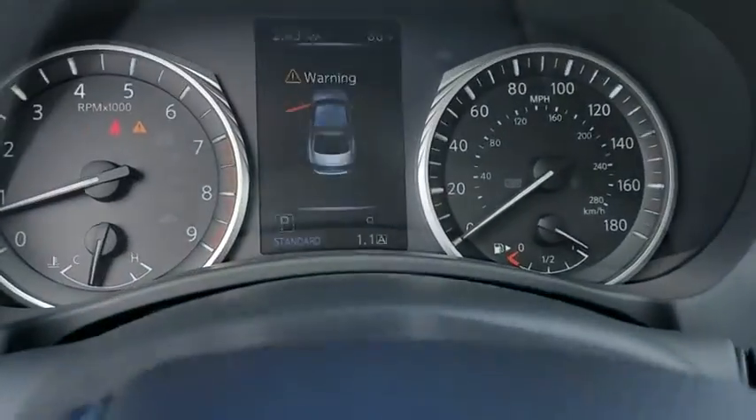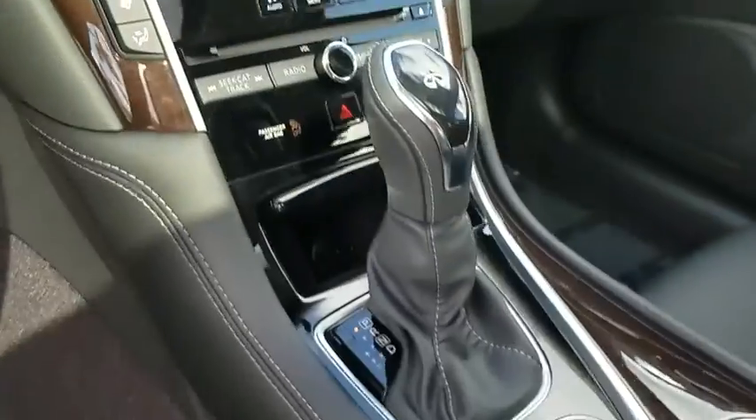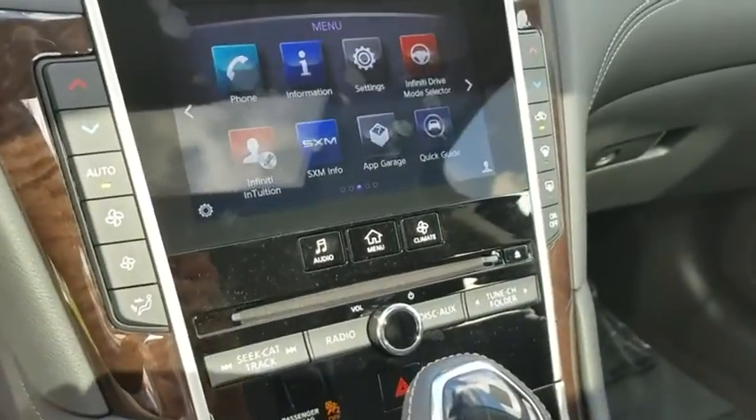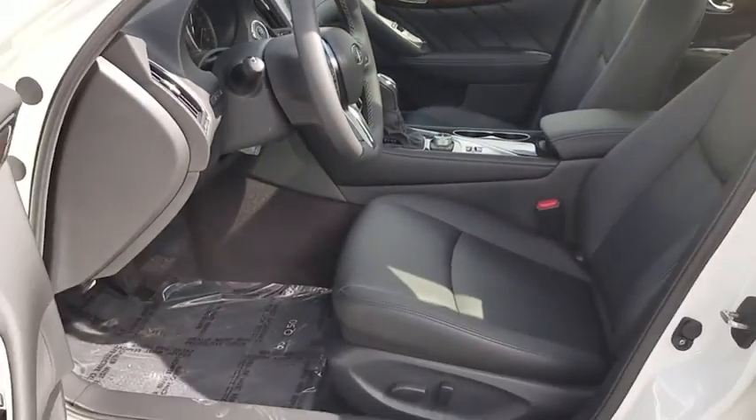Here are some of this vehicle's great options: power passenger seat, traction control, dual airbags, leather-wrapped steering wheel, power steering, four-wheel disc brakes, CD player, power windows, rear window defroster, fog light, compass.